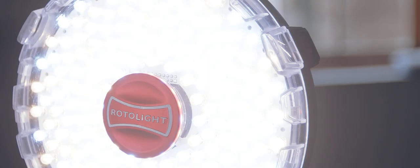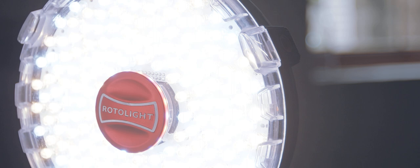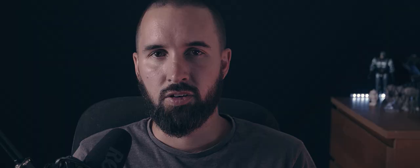The Rotolite Neo 2 has been around for a while, and since its release there have been quite a few new similar lights that have come out. But for its size, mobility, and price tag, you can't really beat it — it's an amazing little light to use.